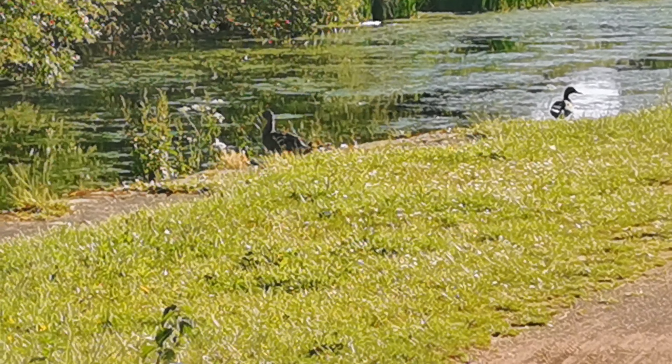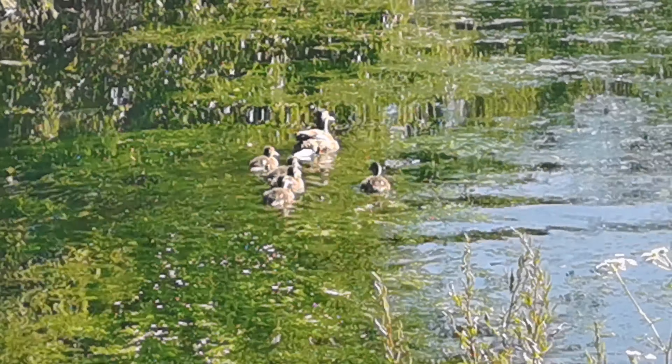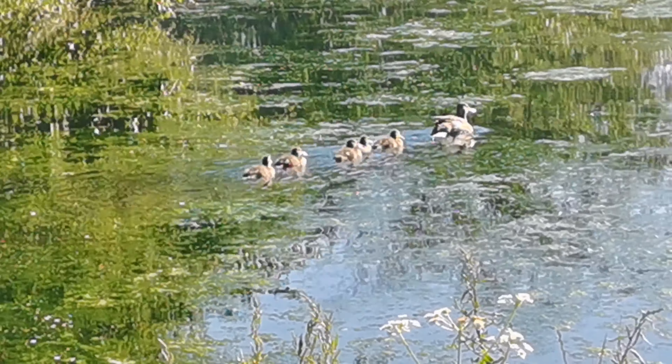We've got baby ducks there as well. They're so cute! How cool are they, guys? One, two, three, four, five babies — all in a line, wiggling their butts.